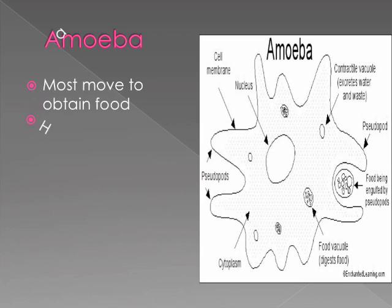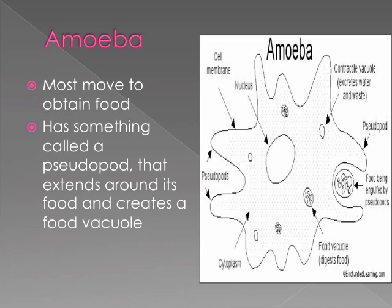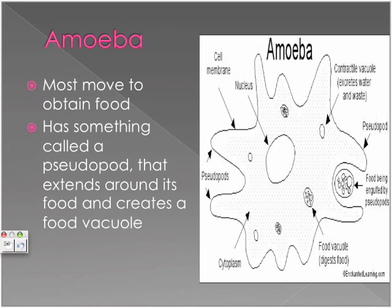Some organisms move to obtain food using something called a pseudopod. A pseudopod extends around its food and creates a food pocket — like a stretchy skin — so it stretches to engulf and eat its food.